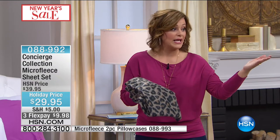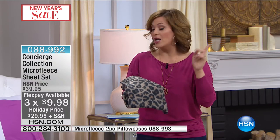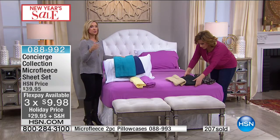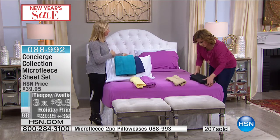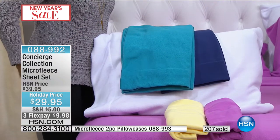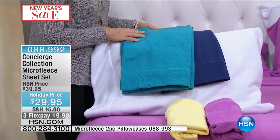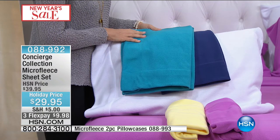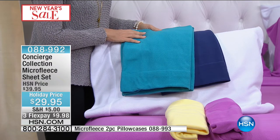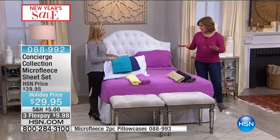I recommend getting two sets because when you go to wash your sheets, you want one to put back on the bed. Great for rotation. You can also mix and match colors — get another set of pillowcases to layer colors if you have a lot of pillows. Everybody gets two pillowcases unless you're ordering the twin. If you want additionals, item number is on the bottom of the screen. All colors available on pillowcases — $14 and change for two additional pillowcases.